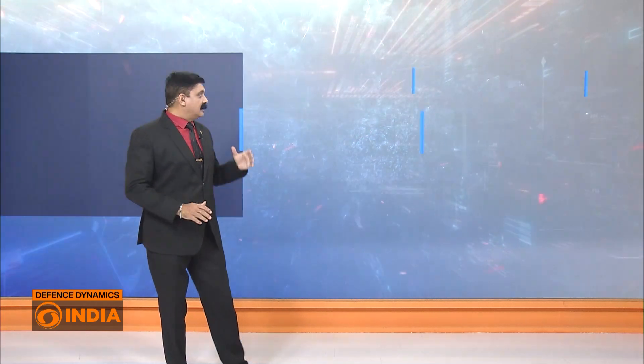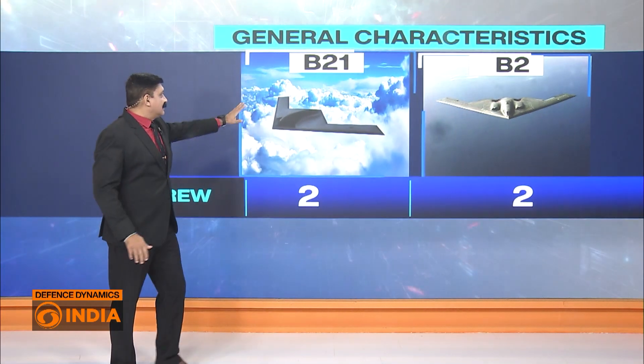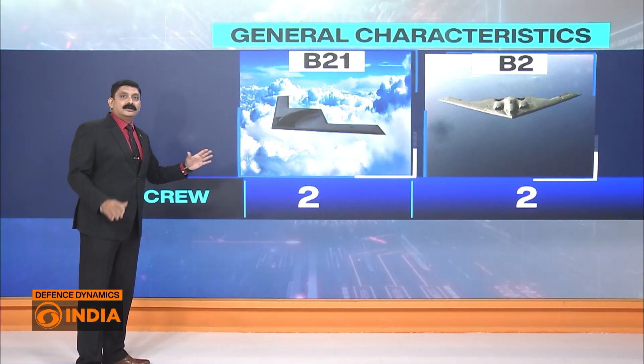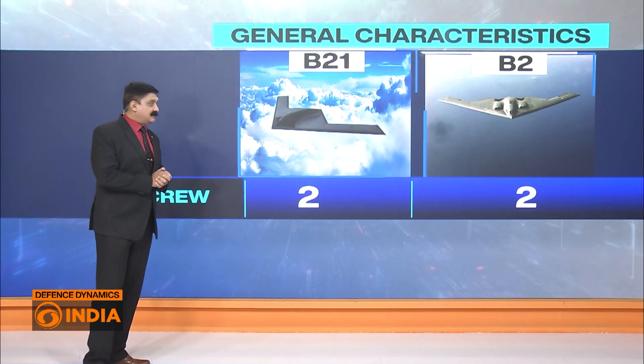With the help of a video wall, let's compare the American B-2 bomber with the futuristic B-21. We'll talk about their general characteristics, armament and performance. To start with general characteristics, we can see the B-21 and the B-2 bomber side by side. Both are crewed by two crew members each.